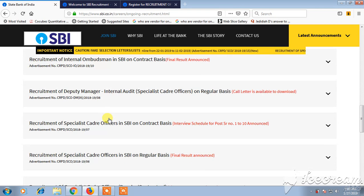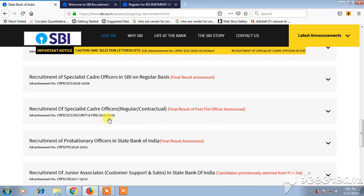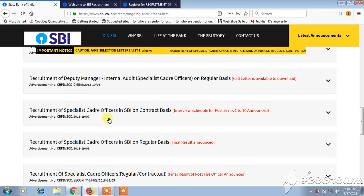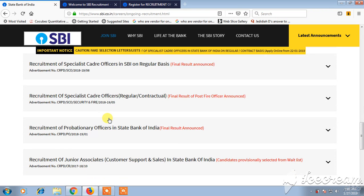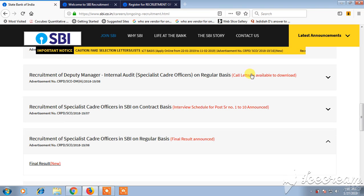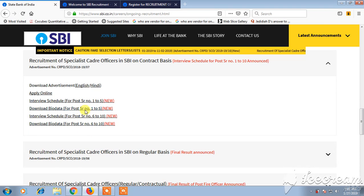You can also find recruitment for Deputy Security Manager, along with call letters and information handouts. Here you can see the booklet with general instructions about the post, and the call letter download dates. Recruitment for Specialist Officers listings one through ten provide further detailed information.